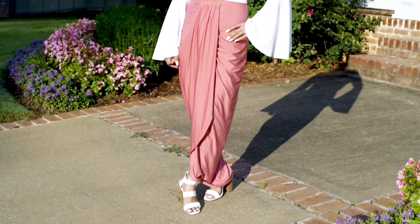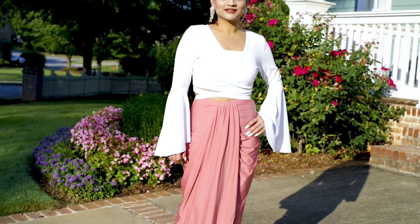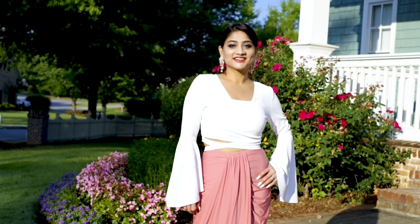For my second look, I'm wearing a dhoti style skirt combined with a white ruffle crop top. I think peach and white are a very eye-soothing and beautiful combination.